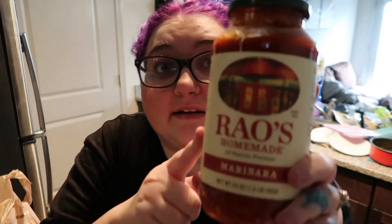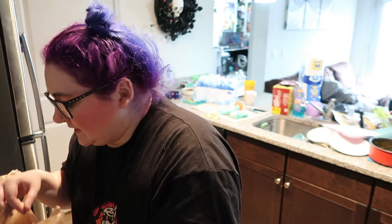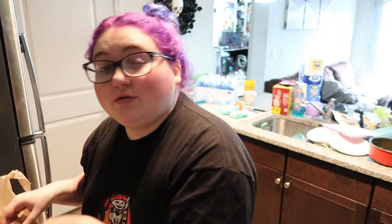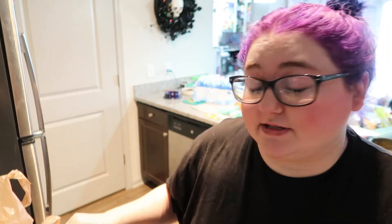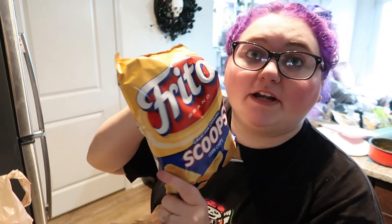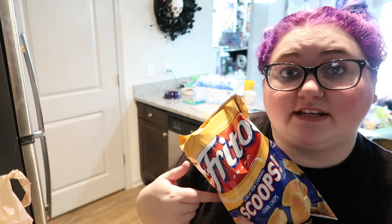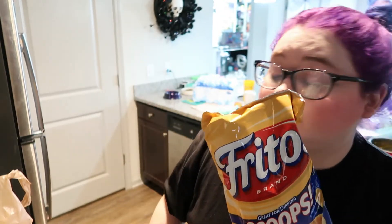My favorite pasta sauce for the mushroom pasta: Rouse marinara. This is the best — it's expensive, but it's the best. Also got two cans of cream of chicken soup, and Fritos Scoops. I usually get cottage cheese to eat with these, but I forgot, so we just have the scoops.